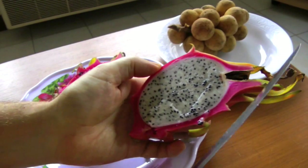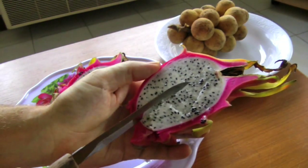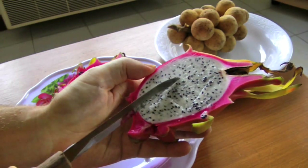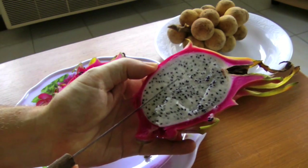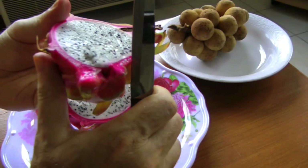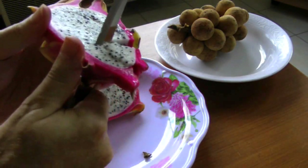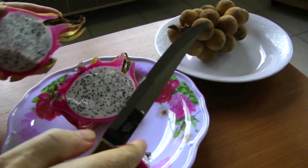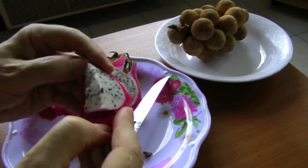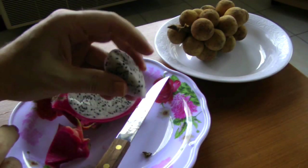Here you can see the inside of the dragon fruit. It's got a lot of these kiwi-like black seeds in it, and the flesh is usually white or red inside. If you cut it this way and peel it, you can get the fruit out very easily.